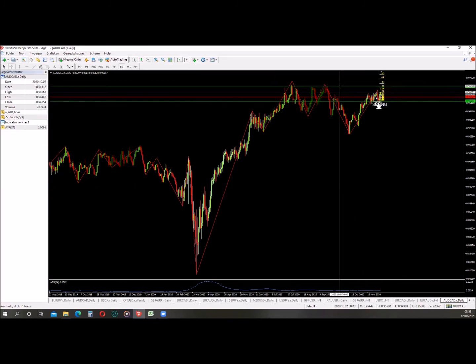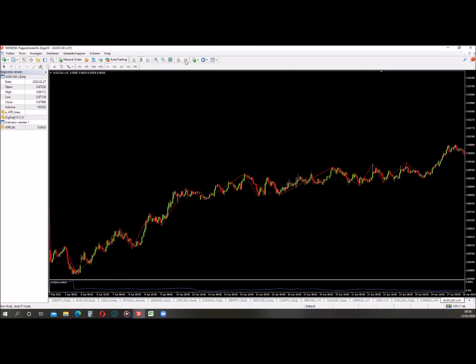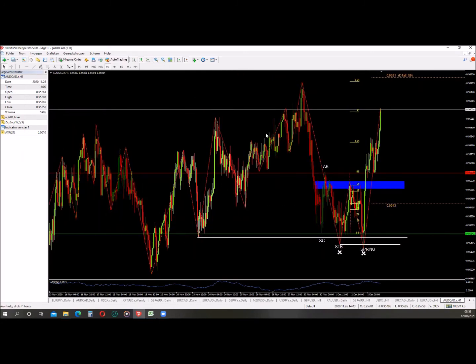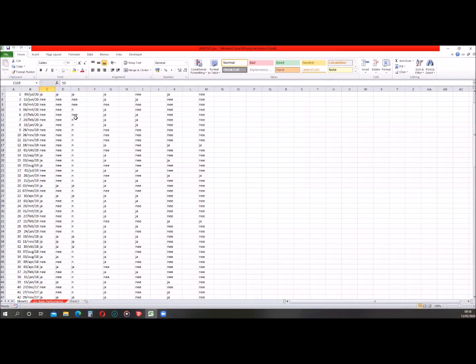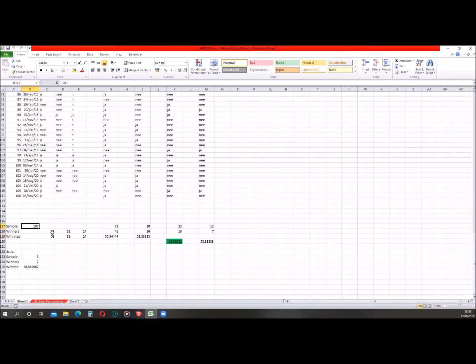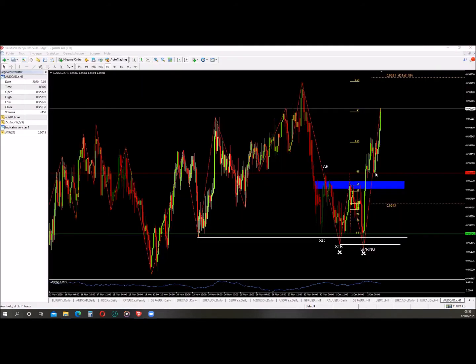On the daily chart there are some highs over here and I expect the market to break through these highs, so that's why my target is up there. It's also in line with my statistics on this pair, which is another confluence factor. I've backtested this over a period of six years, 100 trades - there's a 53% chance of hitting my target before taking out my stop loss, and the payout is 2.25R. That's quite a decent edge on this setup.